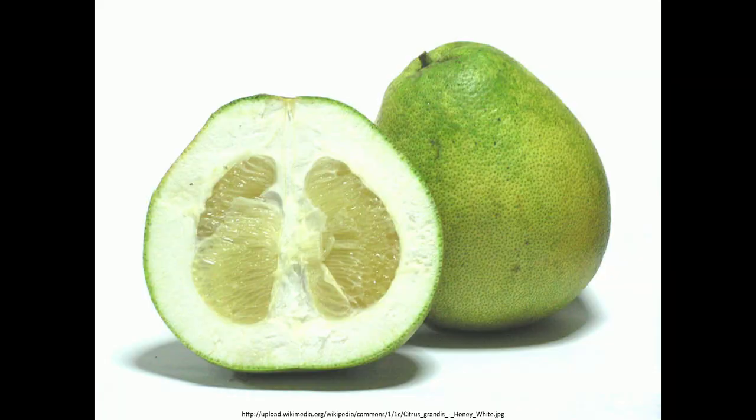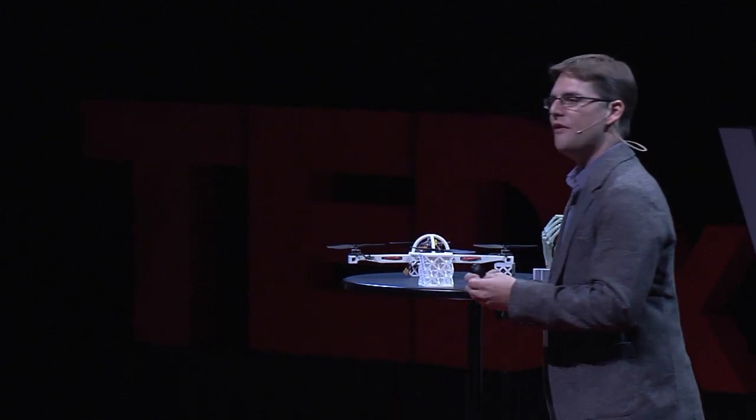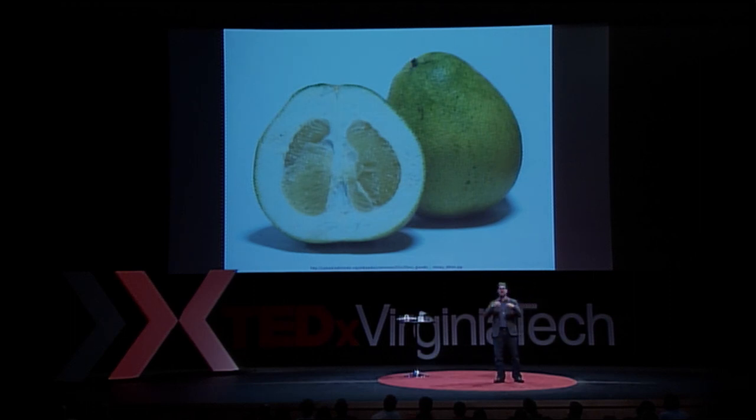We can also look throughout nature for other inspiration. Take Citrus Maxima — the pomelo — a 10-inch diameter grapefruit-like fruit. This fruit is so large that when it's dropped from a tree, it has to survive the impact so the fruit doesn't spoil. Researchers have dissected it and found that this very thick rind has a cellular structure throughout, but also a fibrous network that goes around its circumference — almost like rebar in concrete — that helps it absorb the impact.